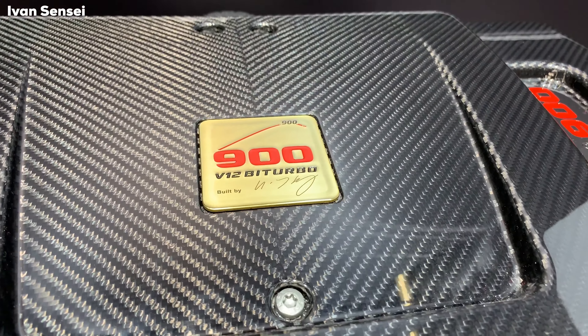Now let's take a look at the Brabus Classic part, which is not tuning but rather the restoration of classic Mercedes-Benz vehicles to their original state. This is a blue 280 SL Pagoda with a really beautiful blue interior. I actually thought these were original cars, but this is a full restoration — they really look like they came straight from the factory. This car has a price of 250,000 euros, 170 horsepower, 0 to 100 kilometers per hour in 9 seconds, and a top speed of 200 kilometers per hour or 124 miles per hour.